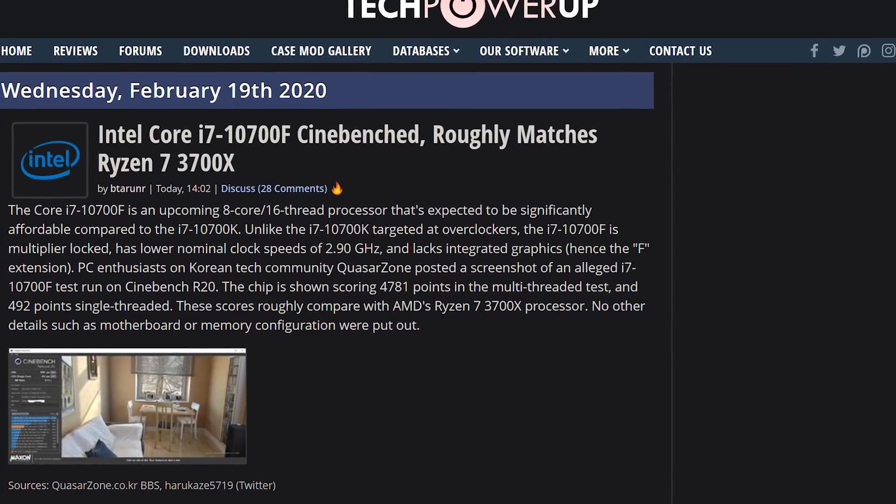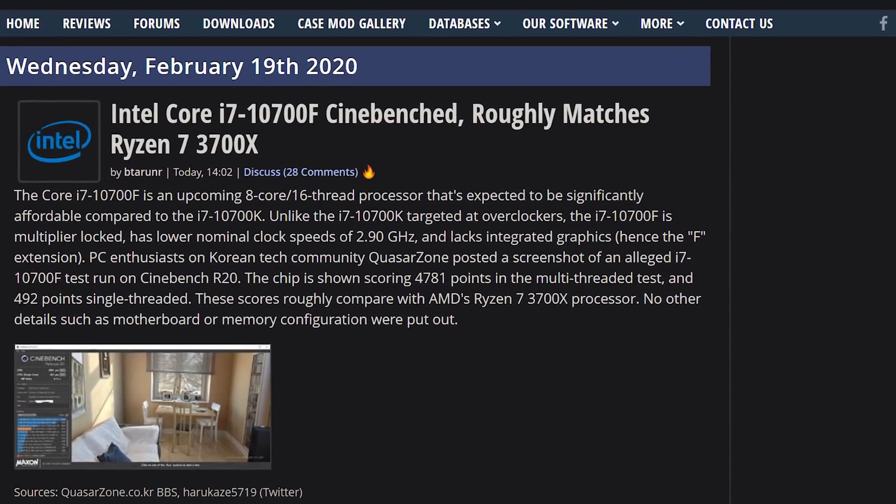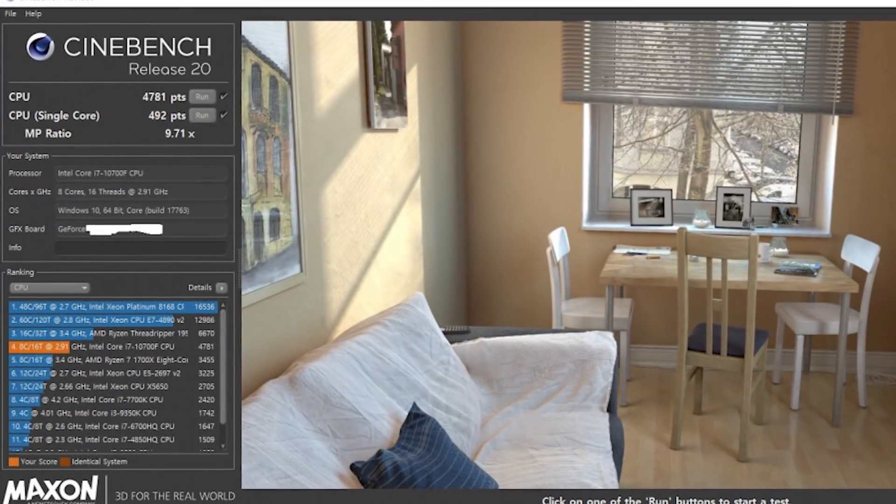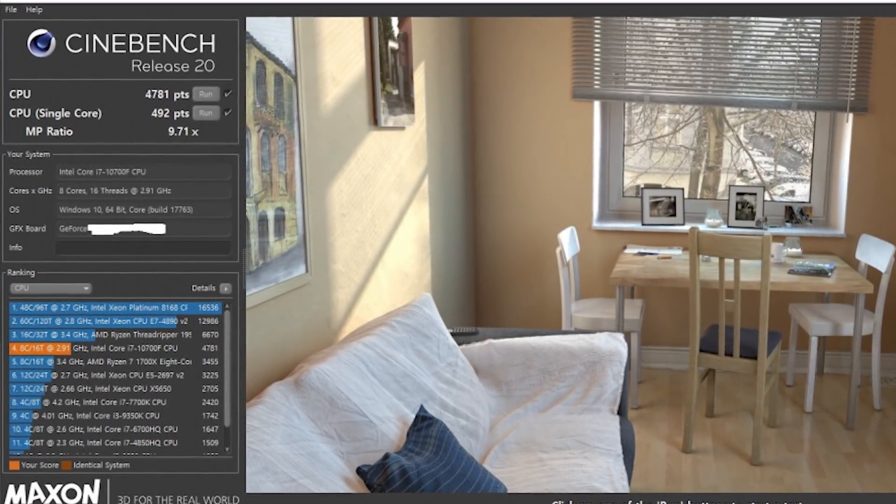There's a Cinebench benchmark that has been leaked out on a Korean tech forum showing that the 10700F would be eight core, 16 threads — it's basically a 3700X. So we're getting from Intel what AMD already released in July of last year. People have probably already transitioned to Ryzen 3000.